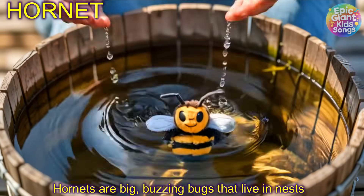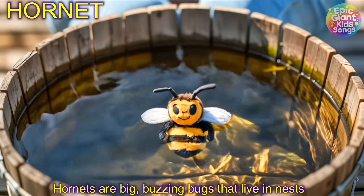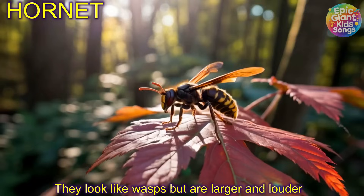Hornets! Hornets are big buzzing bugs that live in nests. They look like wasps but are larger and louder.